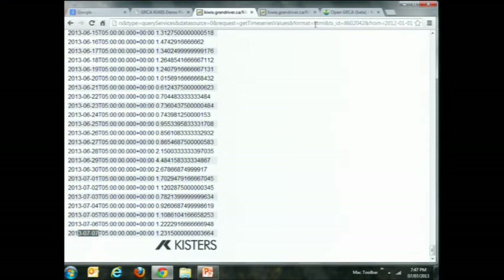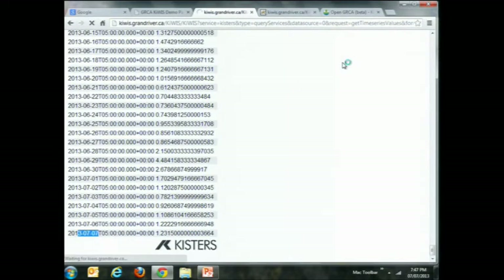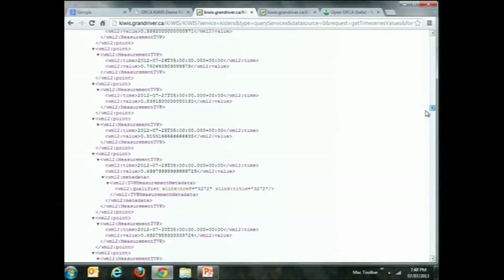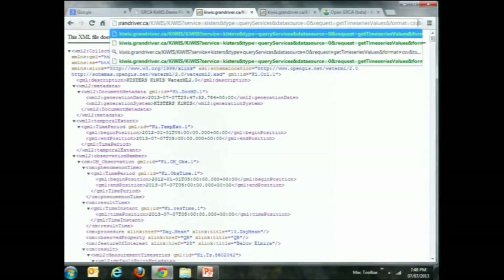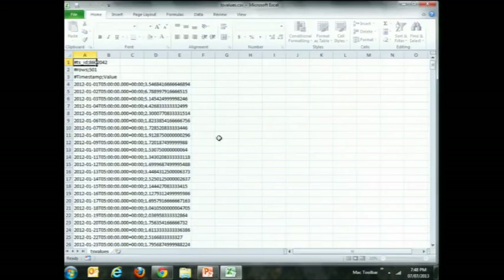One thing we also discussed was HTML is great, but what about something like WaterML2? I have other formats available through KeyWiz. I can go WML2 and hit enter. Now it sends the request and gives back that response as WaterML. Here's the WaterML link to all of the data — you can consume it in apps just by copying and pasting the URL into the application. And for those who want CSV, we can download the CSV file and open it in Excel.